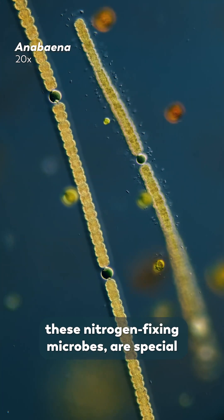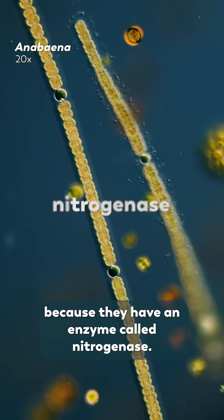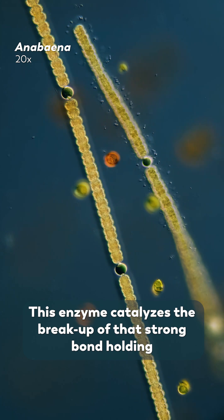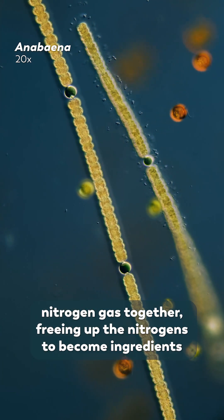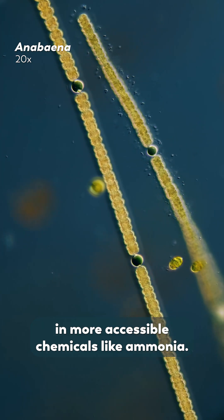These microbes, these nitrogen-fixing microbes, are special because they have an enzyme called nitrogenase. This enzyme catalyzes the breakup of that strong bond holding nitrogen gas together, freeing up the nitrogens to become ingredients in more accessible chemicals like ammonia.